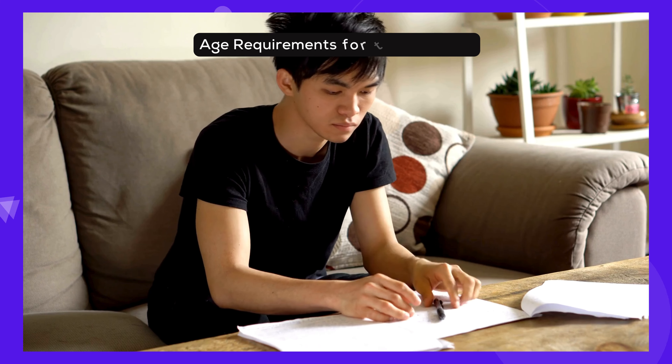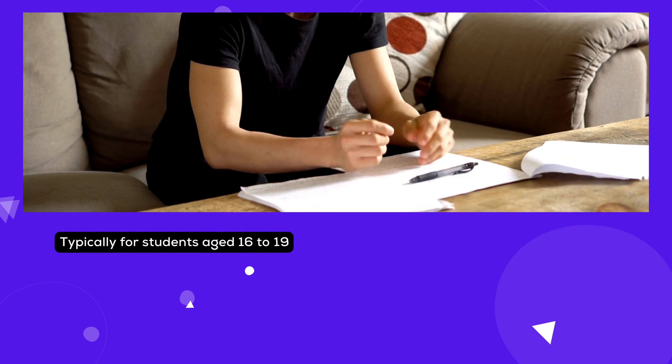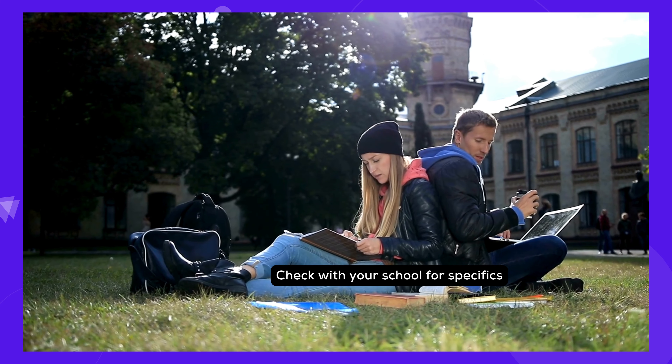The IB Diploma is typically pursued by students aged 16 to 19. But remember, the exact age requirements can vary by school, so it's essential to check with your chosen institution.